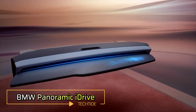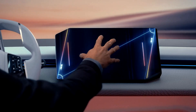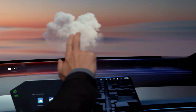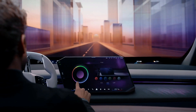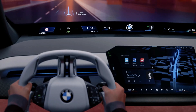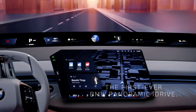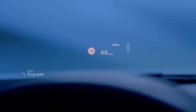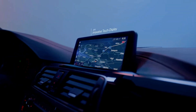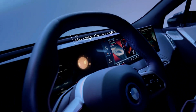BMW's Panoramic iDrive reimagines the driving experience with a full-width projection display called Panoramic Vision. Spanning from A-pillar to A-pillar along the lower windshield, it lets drivers customize six dynamic zones for speed, navigation, media, and more — all in real-time. Enhancing this is a cutting-edge 3D head-up display that overlays navigation and assistance graphics in vivid three-dimensional detail above the main view. At the heart of the dash, a Matrix backlit quick-select touchscreen allows users to drag widgets directly to the panoramic screen for seamless interaction. The steering wheel features BMW's shy tech — backlit, haptic controls that stay hidden until needed, reducing distractions.